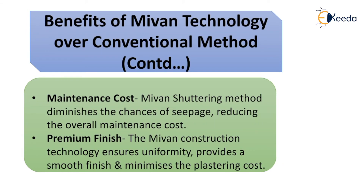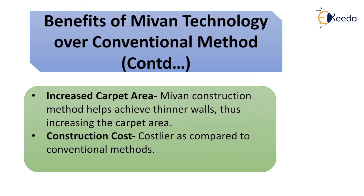Maintenance cost: this method diminishes the chances of seepage, therefore reducing maintenance cost. Premium finish: it ensures uniformity, providing a smooth finish and minimizing plastering cost. Increased carpet area: this method helps achieve thinner walls, increasing the carpet area. And lastly, construction cost: it is costlier as compared to conventional methods.